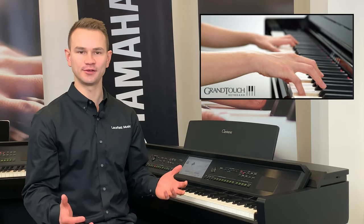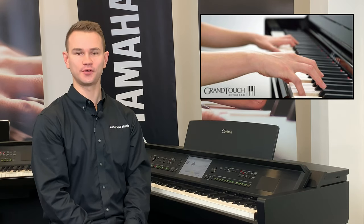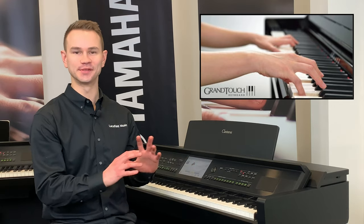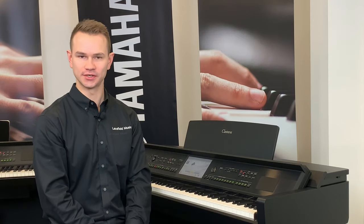So you have the sound and the touch of a nine-foot, $180,000 concert grand. And if that's all this piano did, it would still be an amazing instrument. But this is also the Klavinova with the most sounds and most advanced features.